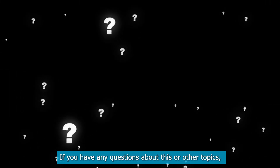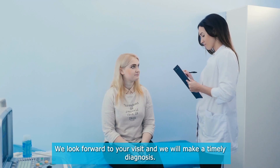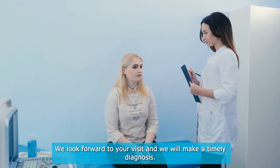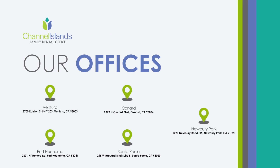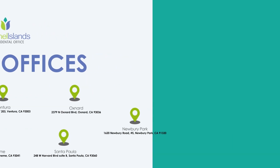If you have any questions about this or other topics, you can contact us at Channel Island Family Dental, as well as our Facebook page. We look forward to your visit and we will make a timely diagnosis. Our dentists in Oxnard, Santa Paula, Ventura, Newbury Park, and Port Hueneme will be able to guide you towards the best treatment to take care of your health and give you back your best smile.